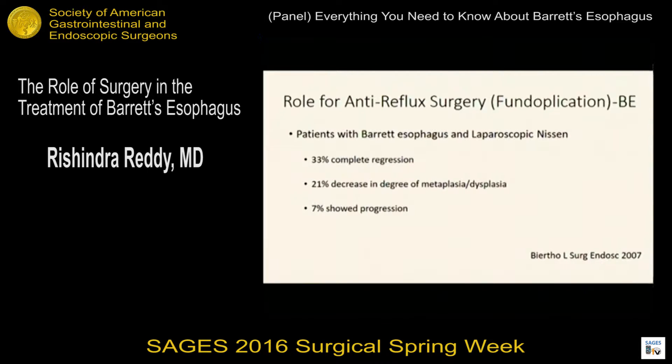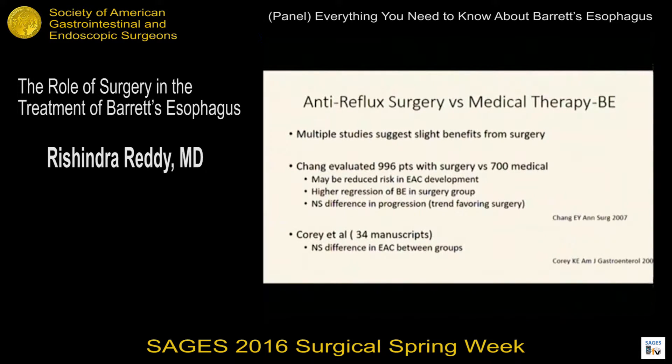There is a lot of data showing that patients with Barrett's esophagus who've had laparoscopic Nissen fundoplications can have regression of their disease or a decrease in their metaplasia or dysplasia. Not everyone gets this benefit though — some people do progress while having or after having had a fundoplication. There have been a number of studies comparing anti-reflux surgery versus medical therapy, with laparoscopic Nissen or a partial fundoplication as the gold standard. There may be a slight benefit from surgery, and there were meta-analyses suggesting a reduced risk of esophageal adenocarcinoma development and maybe a slight increase in regression of Barrett's in the surgical group, but in all these studies there were trends but not necessarily statistically significant findings.